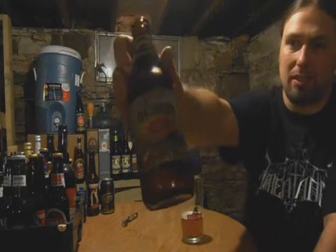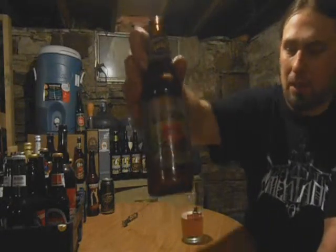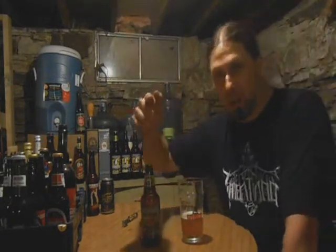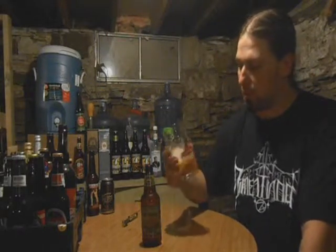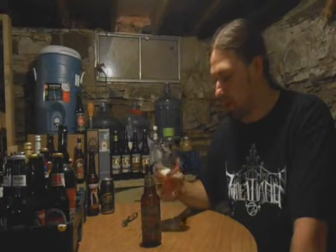I'm going to give this one a 6 — 6 out of 10. Founders All Day IPA. Don't follow hype, don't follow bullshit. Drink it, believe it. Honest reviews, that's the thing. Don't suck up because it's a big brewery — say what you mean. This has been Paul from P.A. Brew News. Cheers.